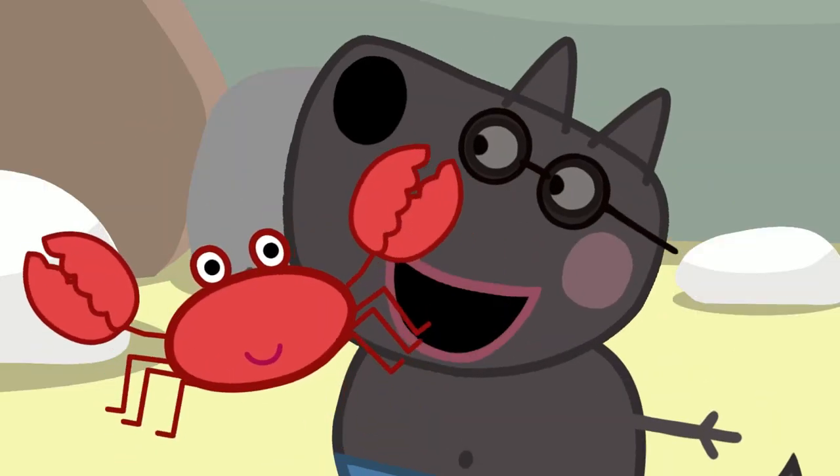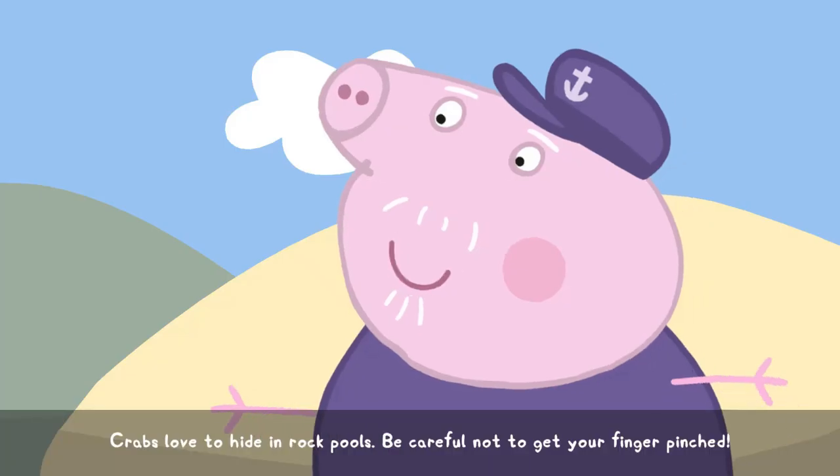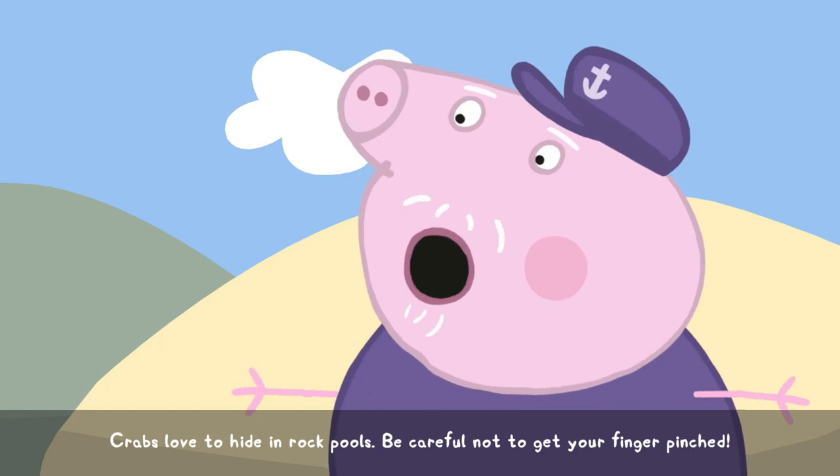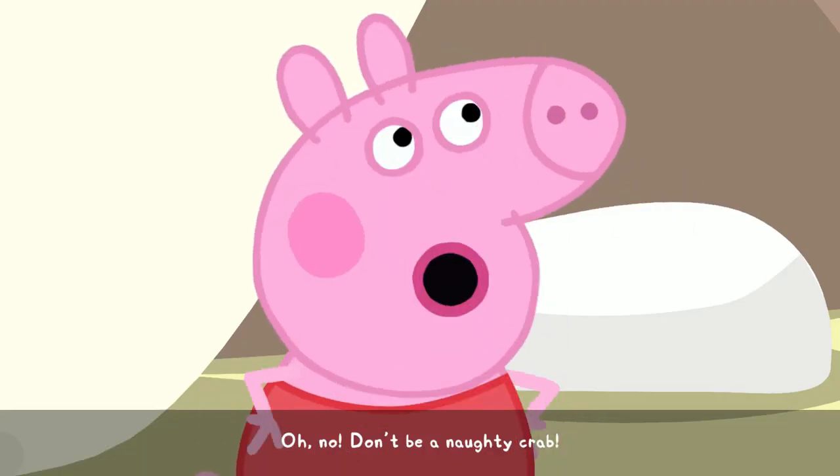I found a crab in the rock pool! Crabs love to hide in rock pools. Be careful not to get your finger pinched. Oh, no! Don't be a naughty crab!